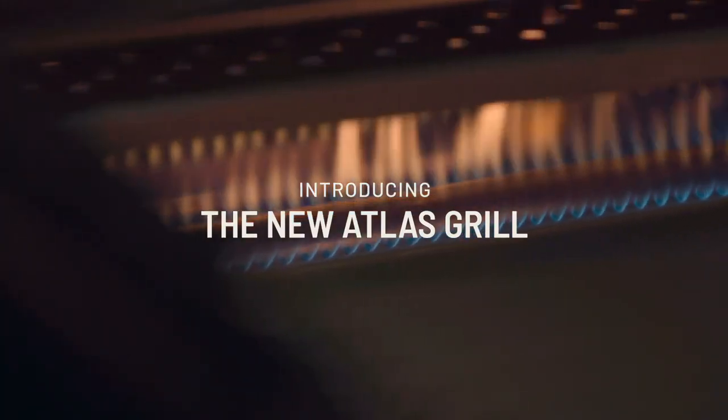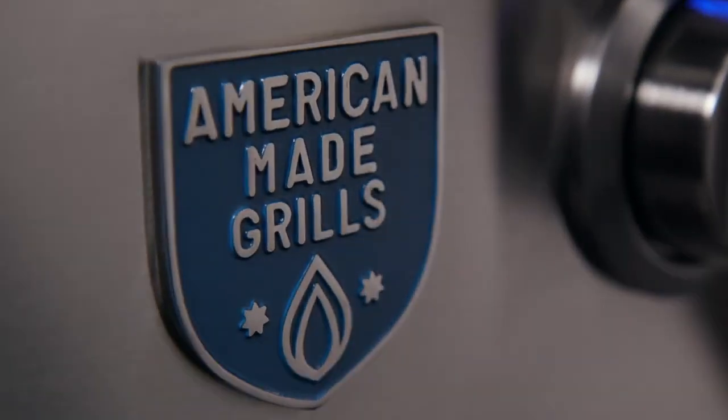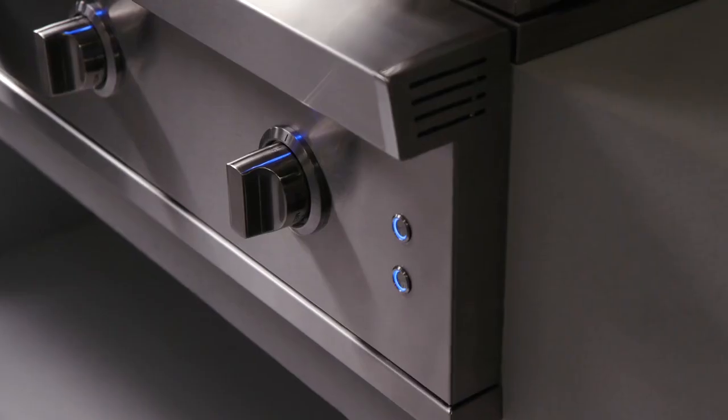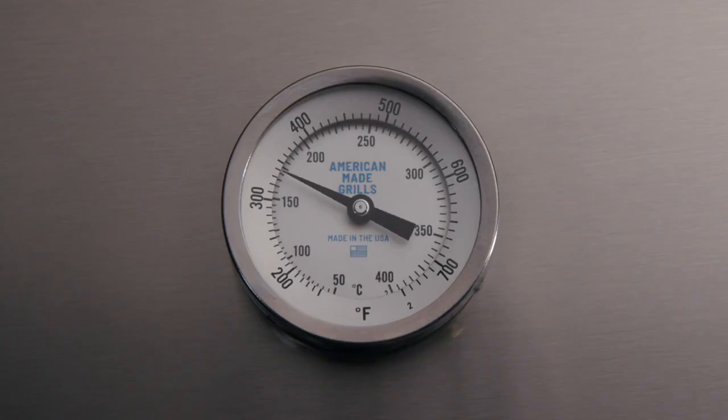Introducing the all-new Atlas by American Made Grills — a masterful combination of style and performance, constructed entirely of 304 stainless steel, 100% designed and made in the United States.